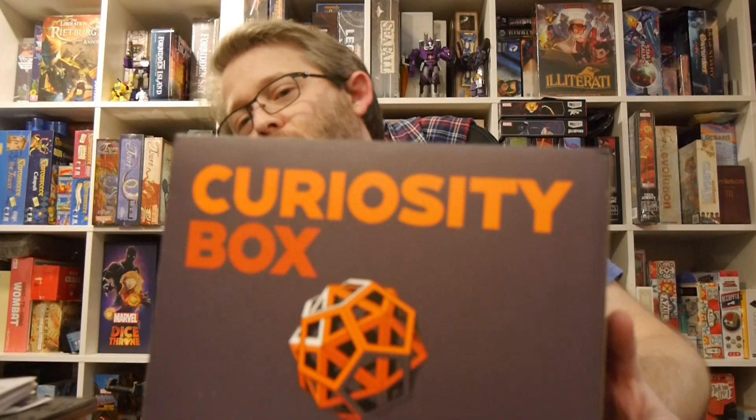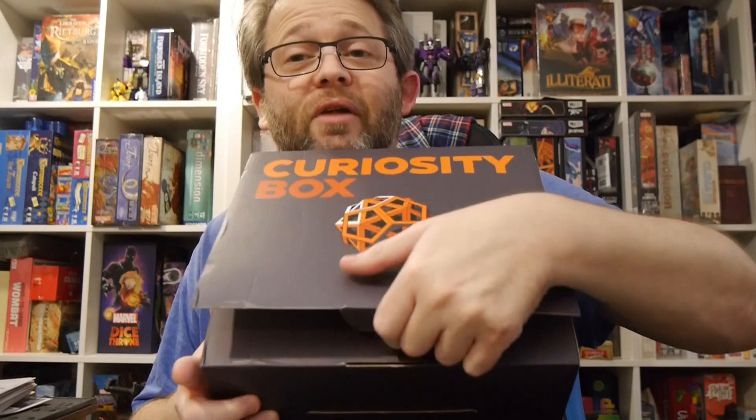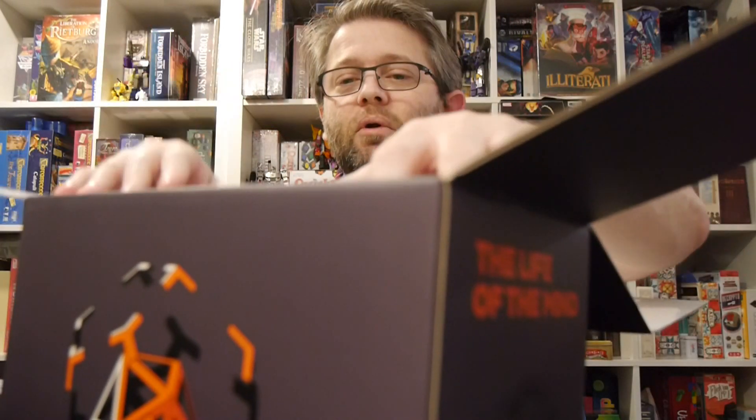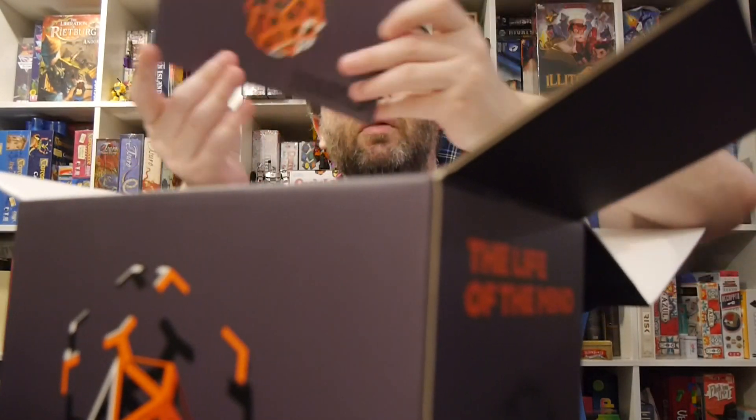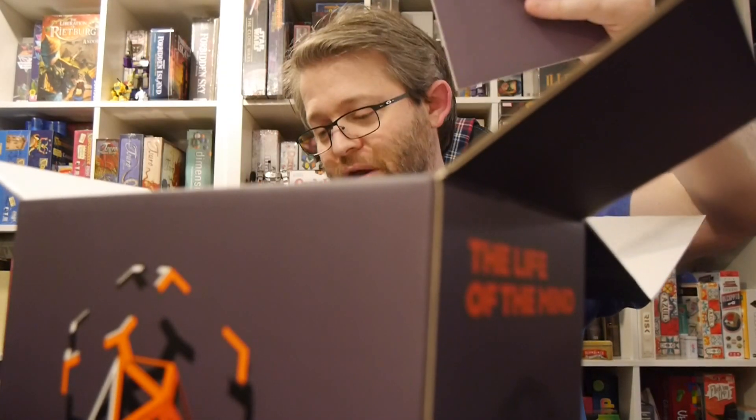So this one reached out to me. It's called the Curiosity Box, and it basically sends you a box of experiments to do over a month. To me, that's kind of cool. I've got a kiddo that loves doing experiments, so I'm getting the opportunity to check something out that's all about experiments — I thought that would be really neat. So I'm going to dive in and check all this out. We definitely have to do the experiments, but let's first find what's actually there.